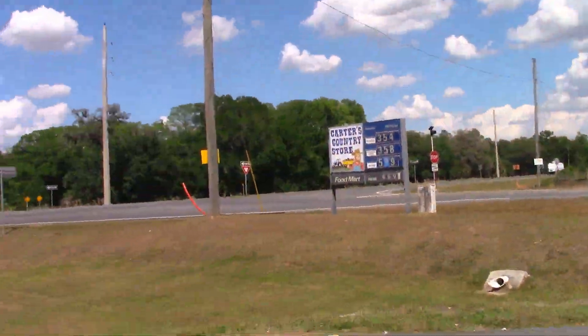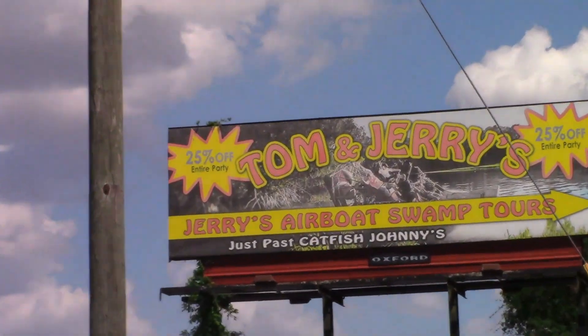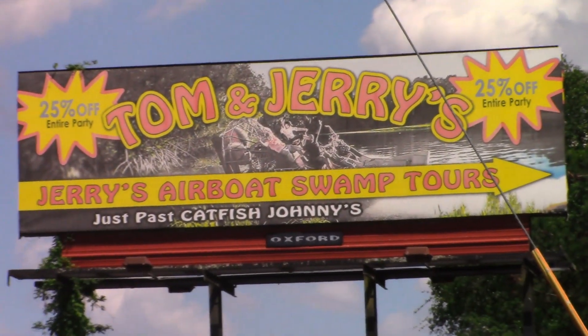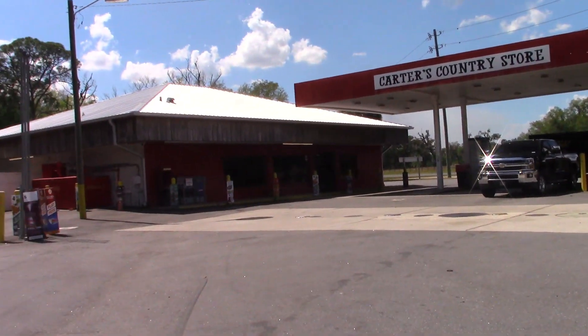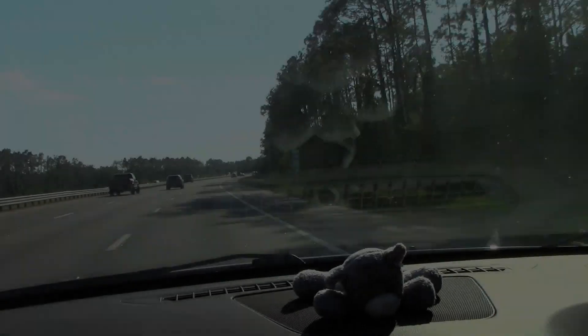Stopped for gas at Carter's Country Store. I saw this — Tom and Jerry's boat rides. Well, let's get back on the way. This old Carter's Country Store. Back on the way. Okay, I-75.